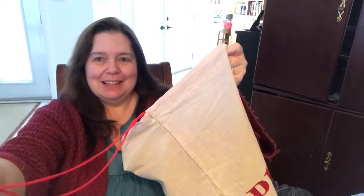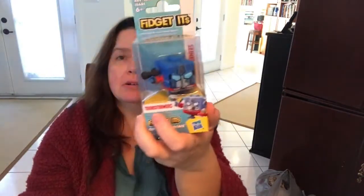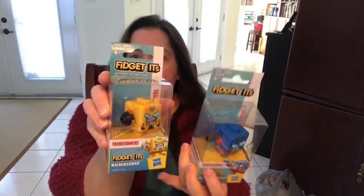Sorry, I'm laughing — Snowballs is on the table here and she's playing with the cord. There she is! Another item I got is these little fidget toys — the Transformer fidgets. These will make some cute little stocking stuffers. These fidgets are $3.00. I found Optimus Prime and Bumblebee, and they had lots of other characters too.